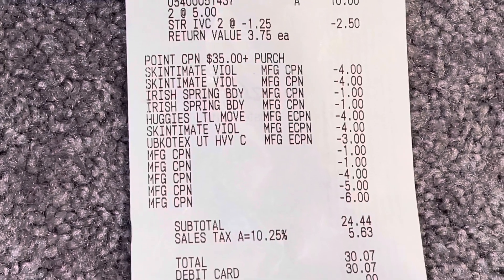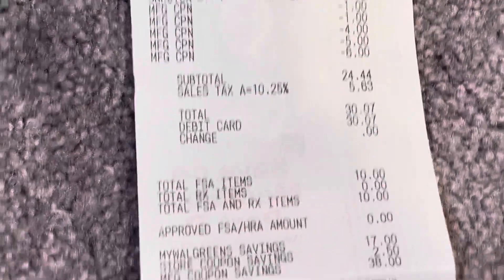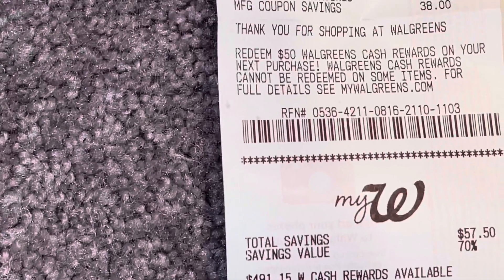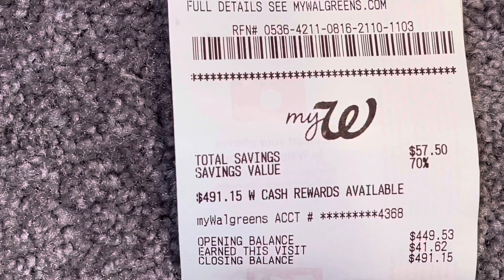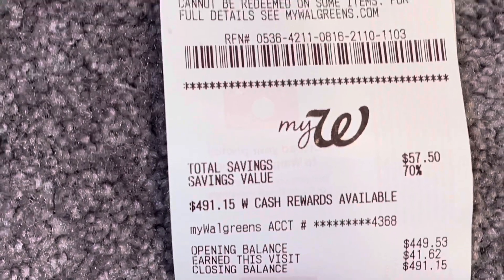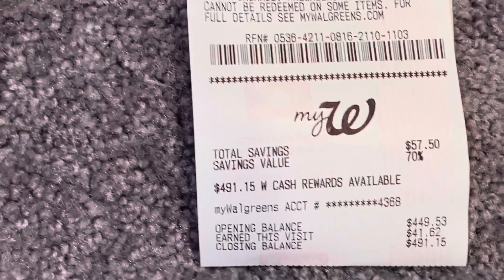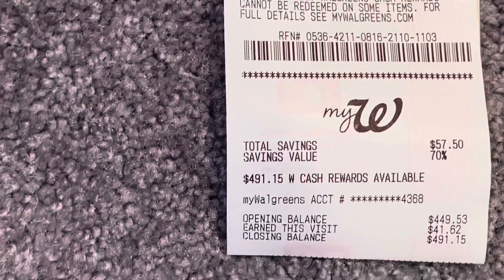My $4 off two digital for the Huggies, my $4 for the Schick razors, and my $3 off two for the U by Kotex all came off. I paid $24.44 out of pocket plus tax, and in return I got back $41.62 in Walgreens Cash — $15 for spending $60, $8 for spending $35, $4 for the Huggies, $4 for the U by Kotex, $5 for the Irish Spring, and $5 for the Schick disposable razors. It was rough paying the $24 out of pocket, but definitely worth the trip to get all that Walgreens Cash back.